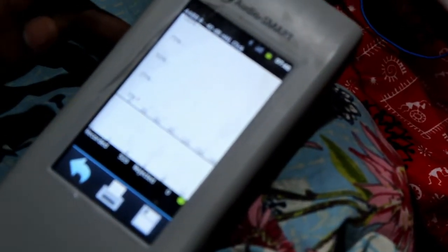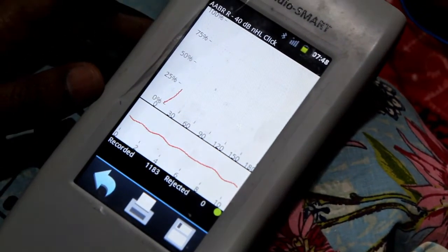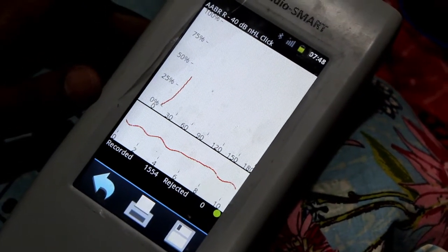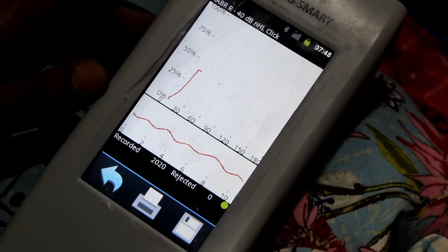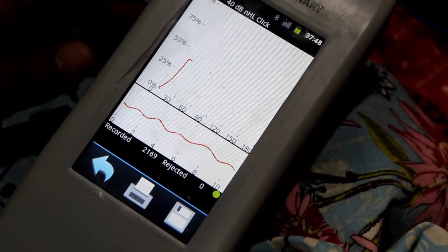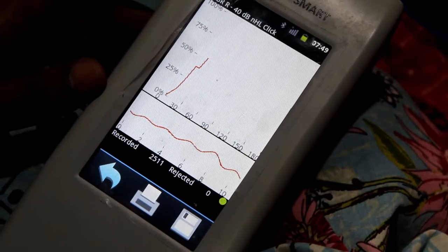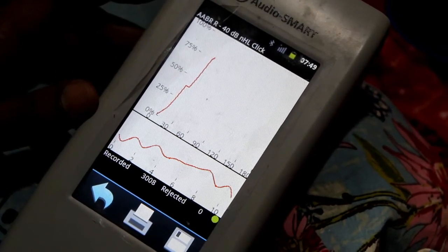This takes around 4 to 15 minutes of test time and can be done as a universal screening program or selective screening. For OAE universal screening at the newborn period, if it is a refer, repeat the OAE after four weeks or one month. If it is again a refer, proceed with ABR testing, along with a complete audiological assessment.